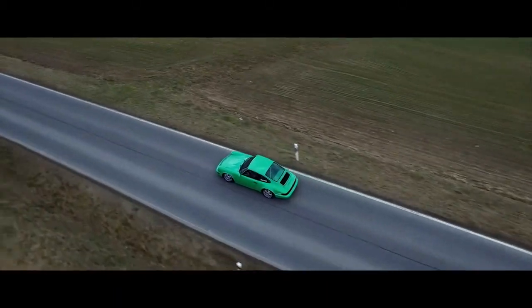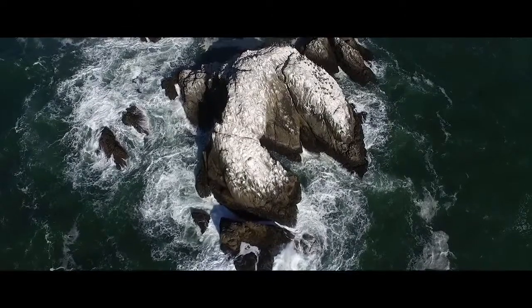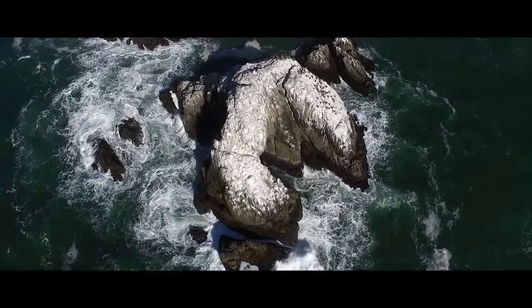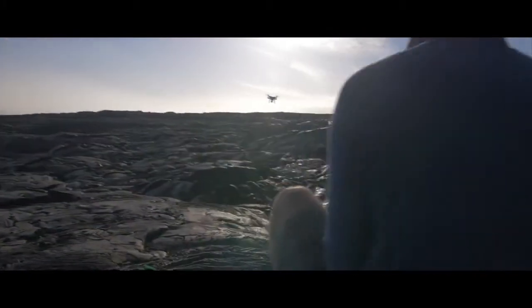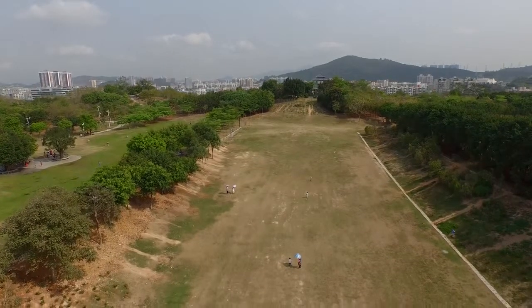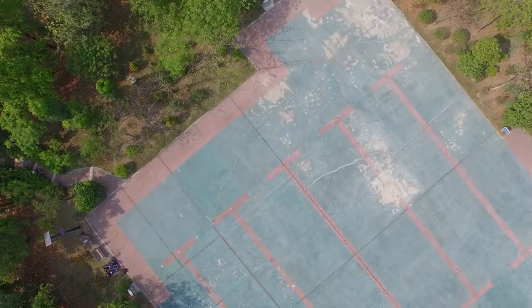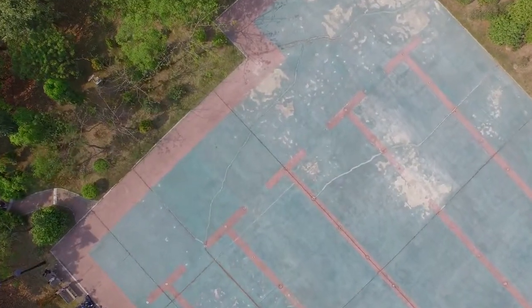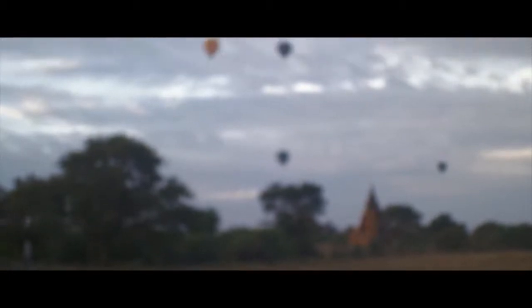What that means is that your Phantom always knows exactly where it is, even if you don't. Any obstacle that might hamper controllability can rely on the intelligence of the Phantom 3 — it will never become disoriented or lost. It makes flying completely effortless, and it will always come home. Return to Home increases confidence while flying by always having a safeguard option at your fingertips, precisely when you might need it.